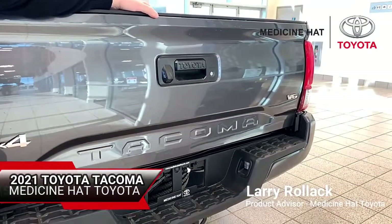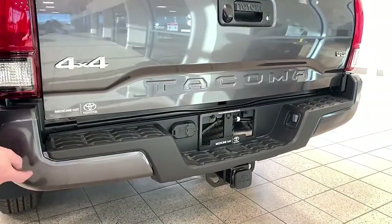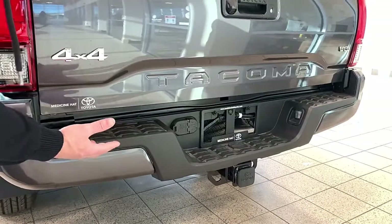Some of the neat design features of Tacoma trucks: they feature a three-piece bumper. In the event of an accident, you can replace just the left, the right, or the center side, saving you the cost of repair.